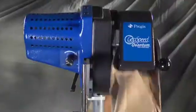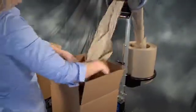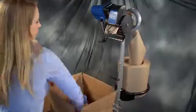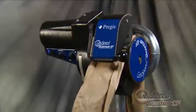In other words, Quantum is a great fit for any type of operation, with the kind of versatility that can be used directly next to a conveyor or in a decentralized pack station.